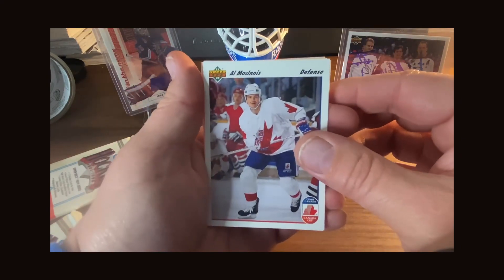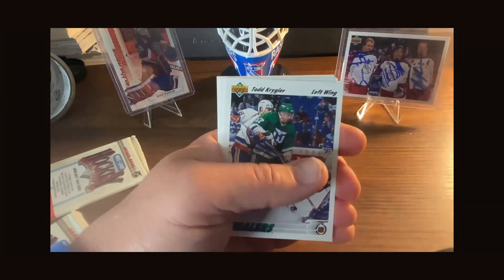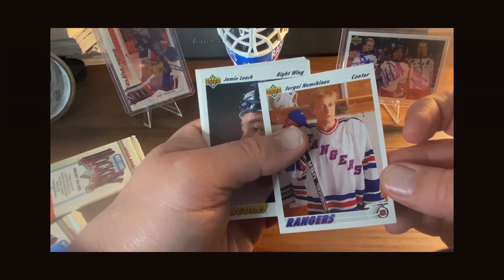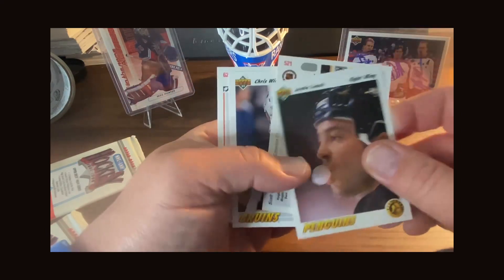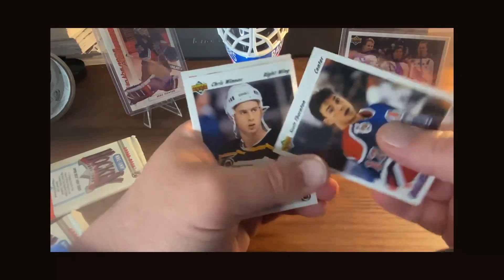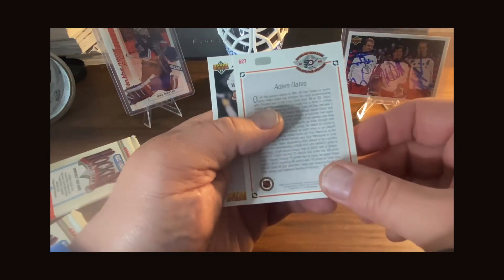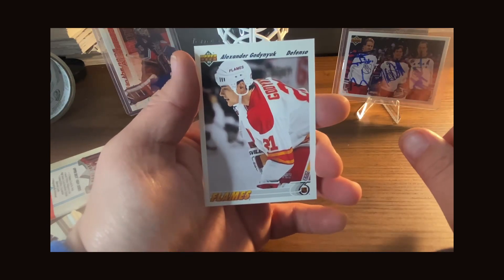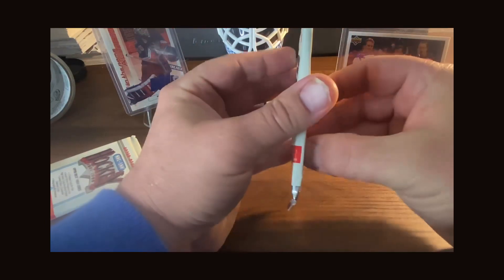Glenn Wesley, Steve Yzerman — one of the captains of that team — Brian Mullen, Al MacInnis, John Tanner, Todd Krygier, and Sergei Nemchinov, part of that '94 Rangers Cup team. Jamie Leech, Scott Fortin, Chris Winnes, Adam Oates — one of the great Boston Bruins — and Alexander Godynyuk. Two more packs to go, let's see if we can pull something cool.